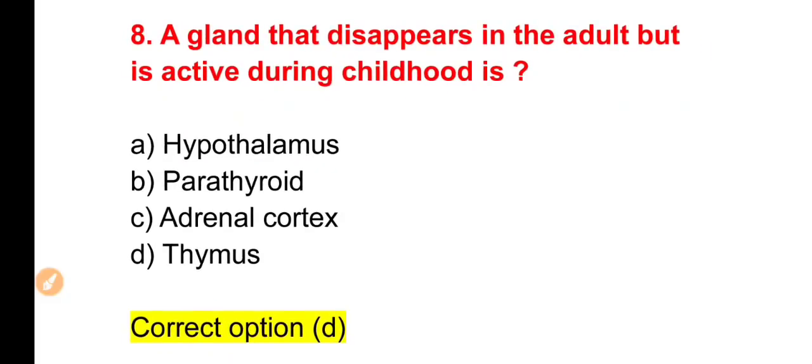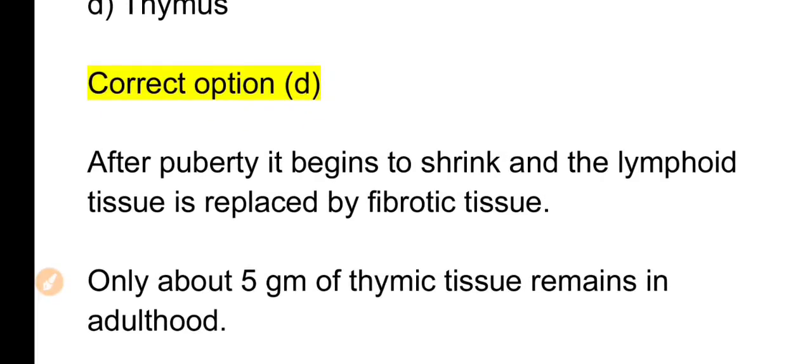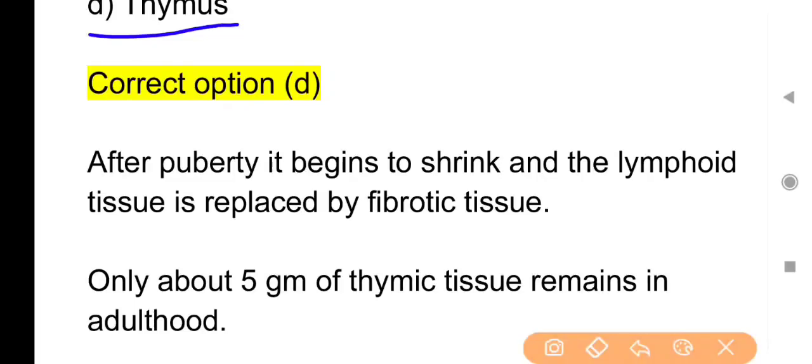The right answer is Option D — Thymus। After puberty it begins to shrink and the lymphoid tissue is replaced by fibroid tissue. Thymus gland childhood में active रहती है लेकिन puberty age आने पर shrink होने लगती है और lymphoid tissue से fibrous tissue में convert होकर अवशेष के रूप में रह जाती है। Only about 5 grams of thymic tissue remains in adulthood।